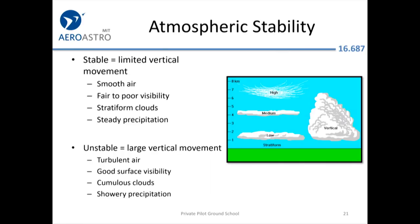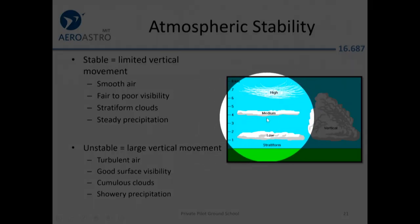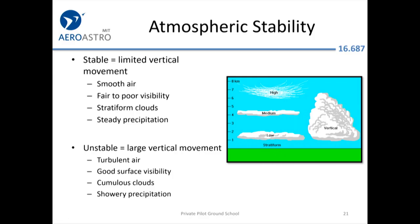The bigger patterns have to do with atmospheric stability. If the atmosphere is stable — meaning a displaced parcel of air gets pushed back down — you get smooth flight but reduced visibility, with flat stratiform clouds. If it rains, it'll just rain all day: a typical miserable New England day.